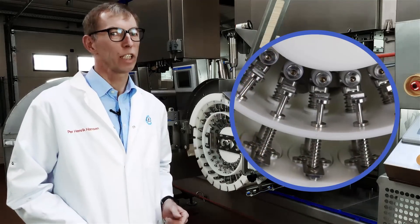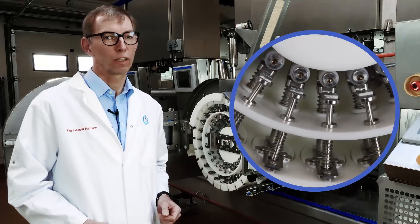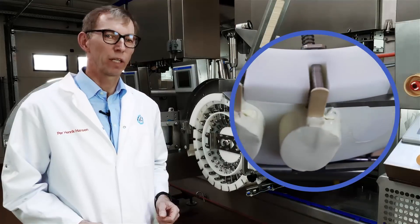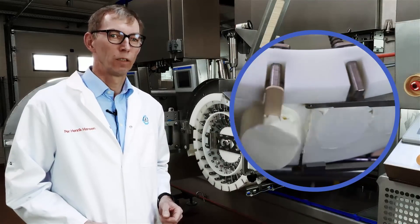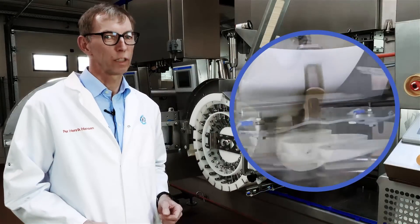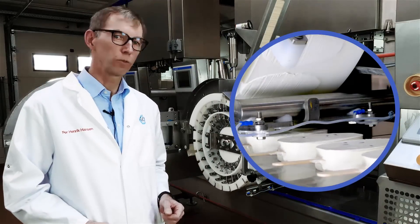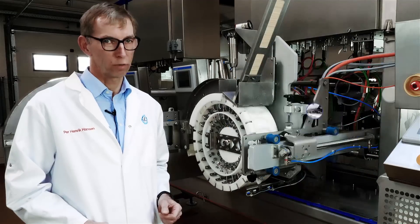Once shaped, the pistons push each ice cream product out of the cavities, and a heated blade releases them from the pistons — ensuring correct positioning on the extrusion line trays. Something other systems have traditionally struggled with.